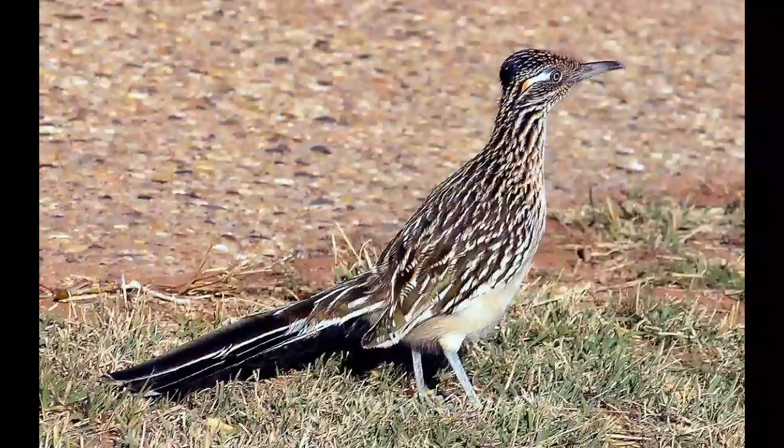The Greater Roadrunner is active during the day. After a cold night in the desert, it spends some time in the sun to warm itself before it starts looking for food.